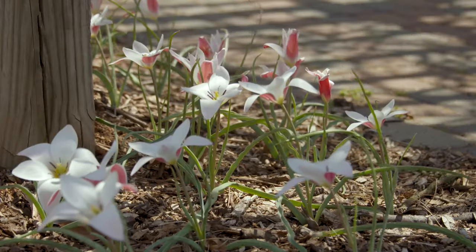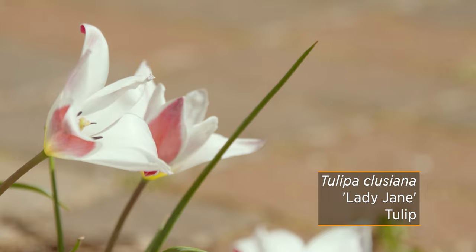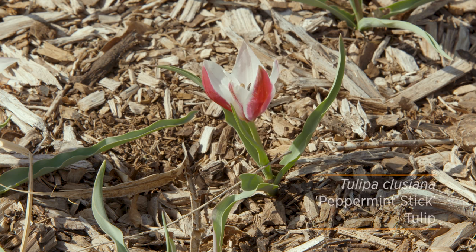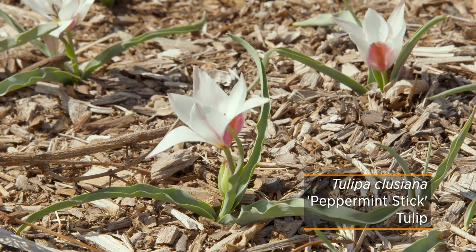Very similar to those are two cultivars called Lady Jane and Peppermint Stick. Both have that rosy or blush-colored sepal with a white interior, giving you that bicolored look. However, they do vary a little bit in appearance, and mainly in height is what I noticed.